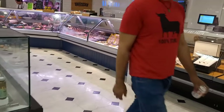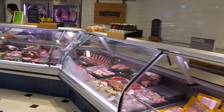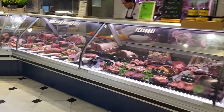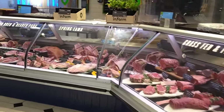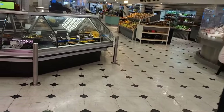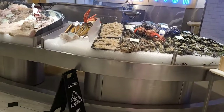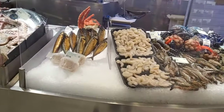Selfridges itself has quite a reputation. It received the award for the world's best department store back in 2010 and again in 2012. This video has been requested, especially since we put up our Harrods food hall video, which I'll put a link to up in the top right-hand corner.